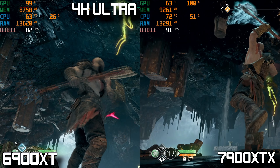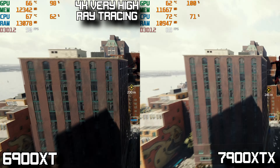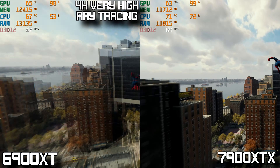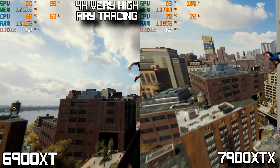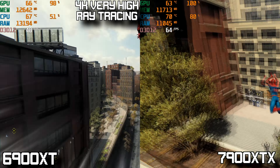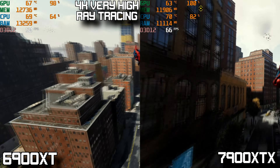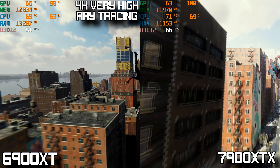Moving on to Spider-Man Remastered, which offers a good mix of rasterized and light ray tracing comparisons. Starting at 4K with ray tracing enabled, the 6900 XT doesn't fare too well, averaging around 48 FPS and never really cresting close to the 60 FPS mark. The 7900 XTX on the other hand appears to be averaging around 65 FPS, showing a huge performance increase over the 6900 XT.